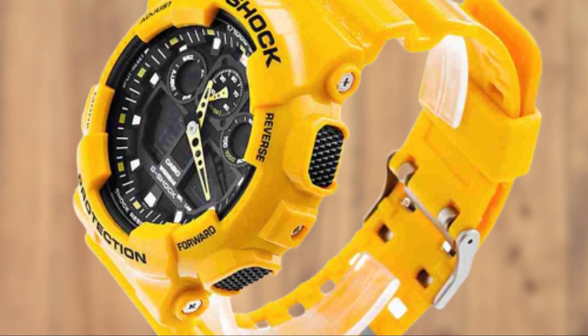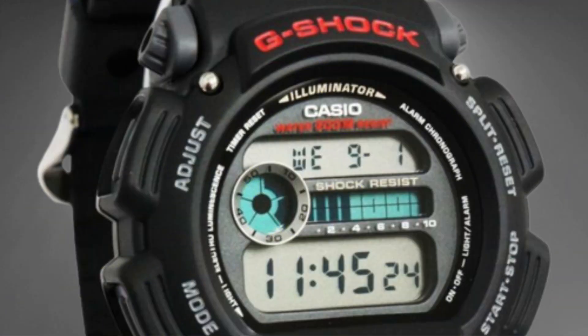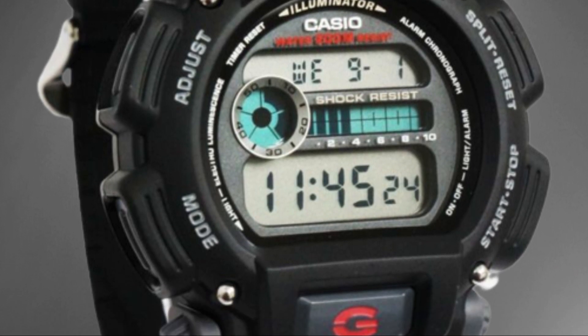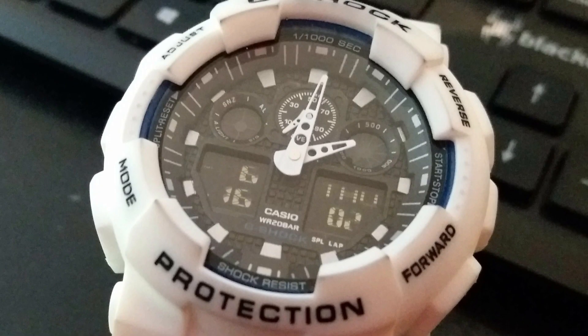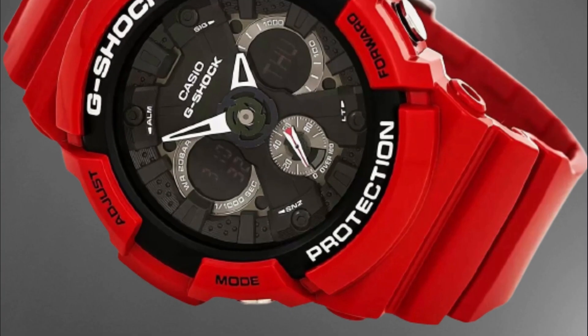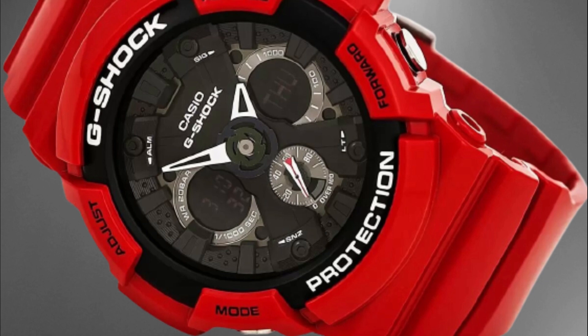Hello and welcome to our video on the 5 best Casio G-Shock watches. The G-Shock line is known for its durability and tough design, making it a popular choice for those in search of a reliable timepiece. In this video, we'll be discussing the top 5 G-Shock watches that offer a combination of style, functionality, and durability.